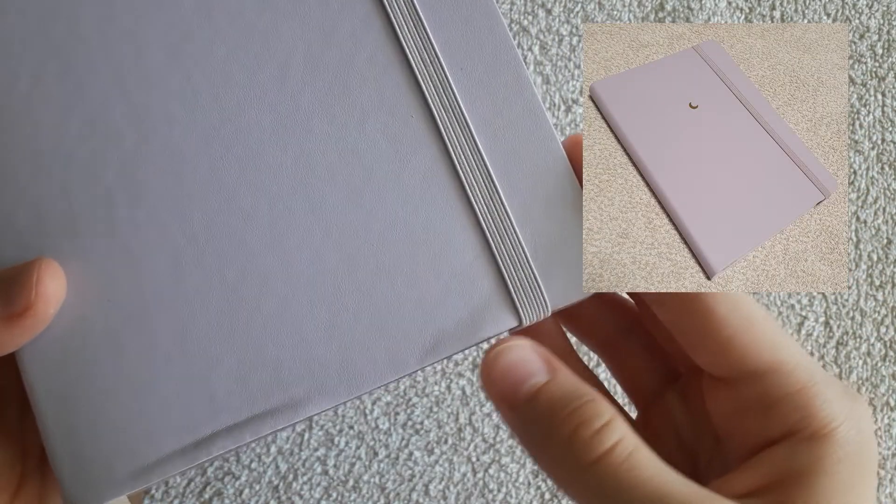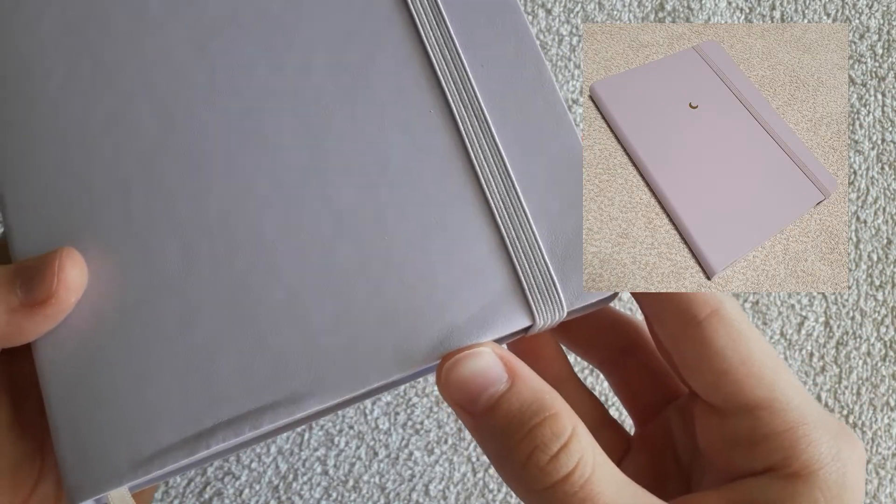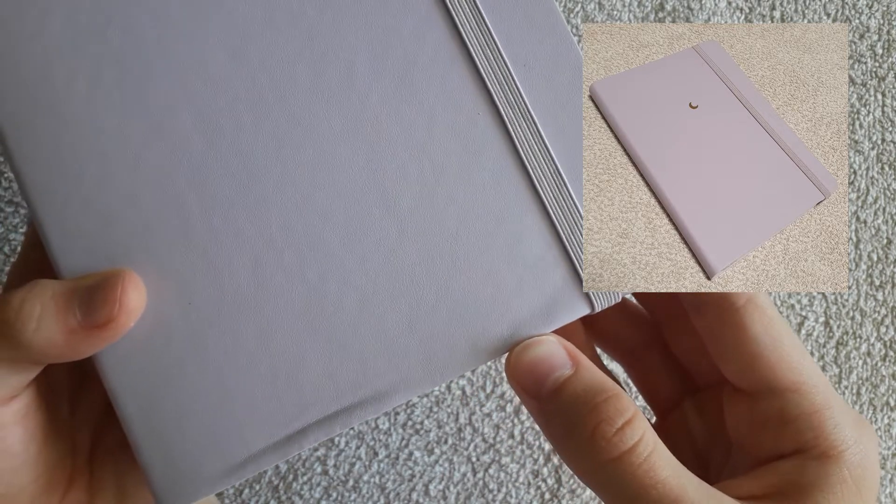However, one of my notebooks was damaged, so I contacted them and they proposed a refund or an exchange. I chose the exchange, so I got a non-faulty notebook from them.